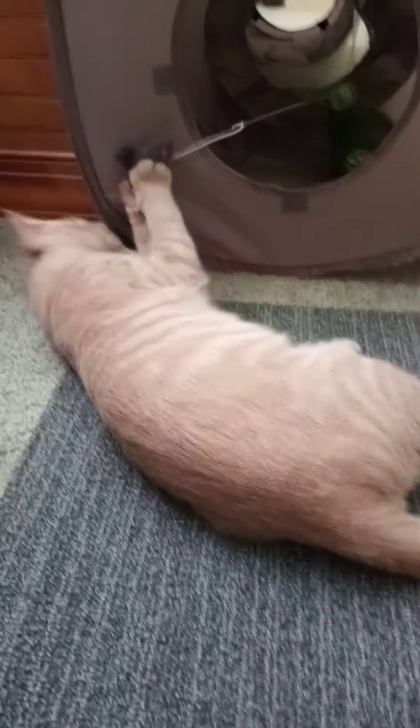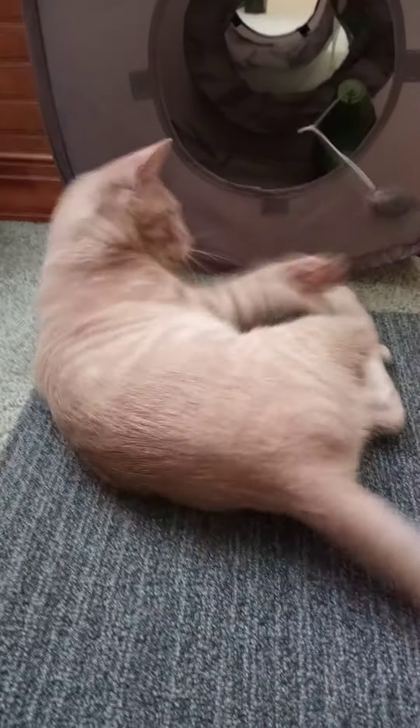I weighed him today and he weighs five and a half pounds. The vet said his breed can typically get up to eight pounds, and a heavy tabby would be ten plus pounds. But she said that he's so active she's not sure if he's gonna maintain a larger weight, but if we can get him to about six pounds, he'll be able to take the young cat Revolution Plus flea treatment.